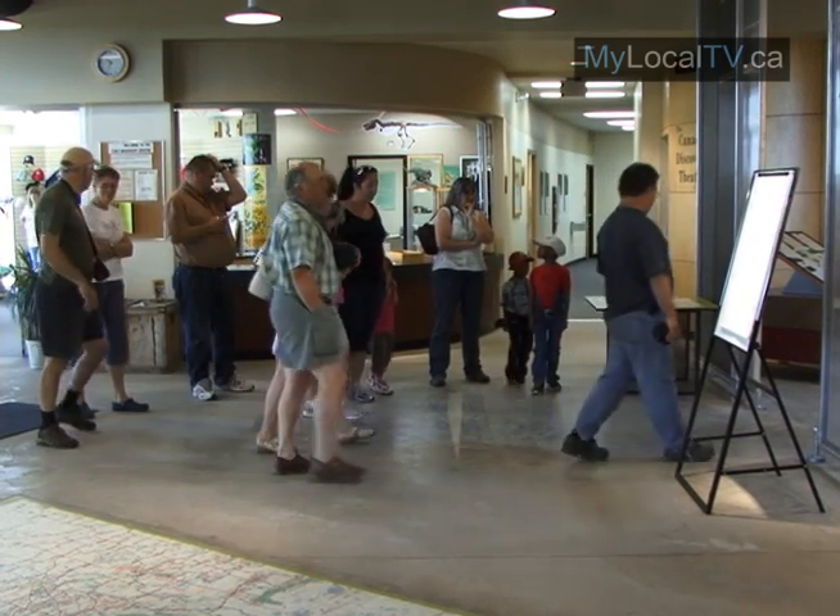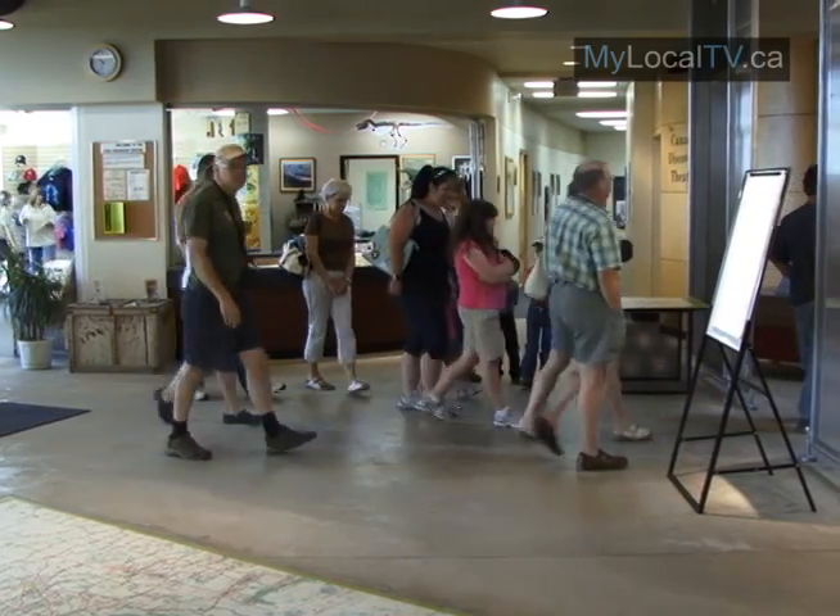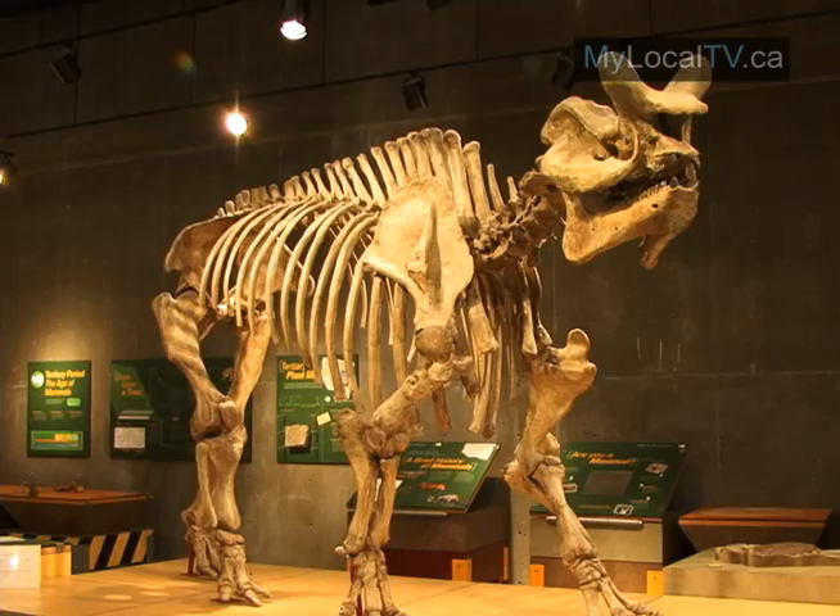The T-Rex Discovery Center in East End is open daily year-round from 9 a.m. to 5 p.m. During the peak tourist season of July and August, its doors are open from 9 a.m. to 7 p.m.